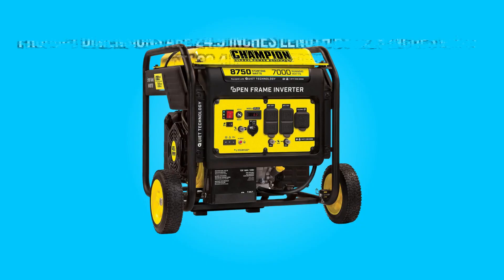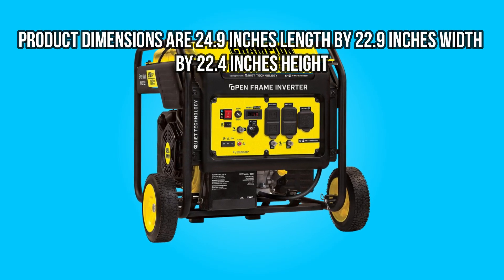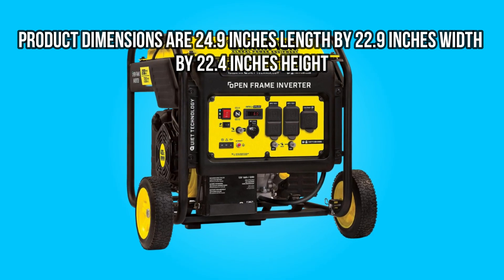Product dimensions are 24.9 inches length by 22.9 inches width by 22.4 inches height.